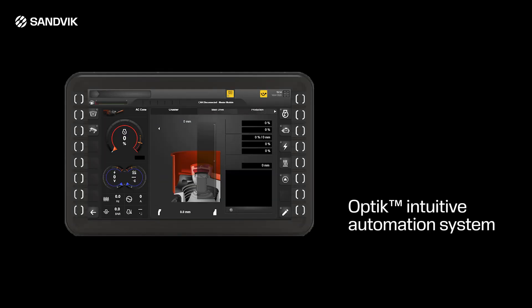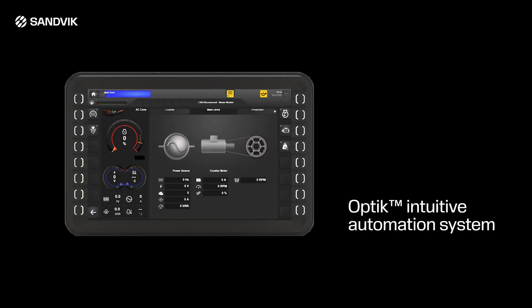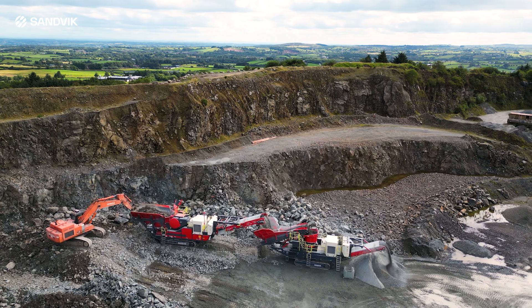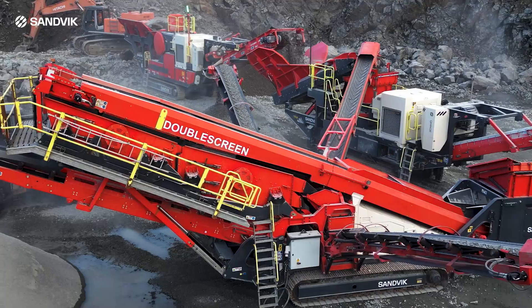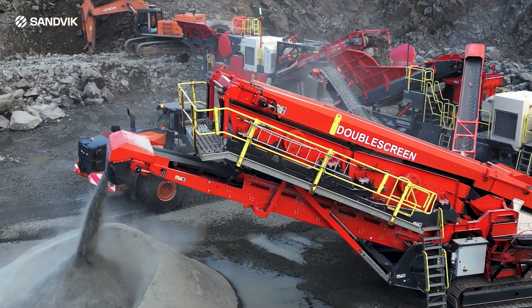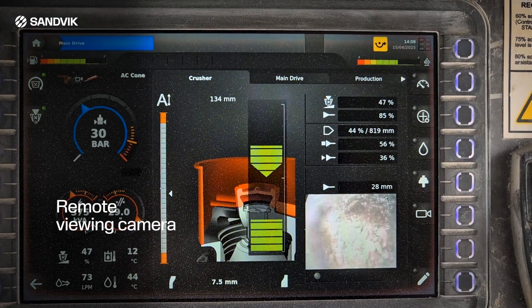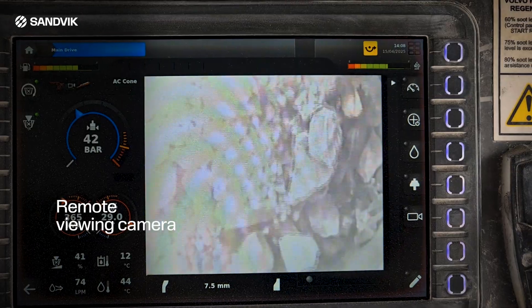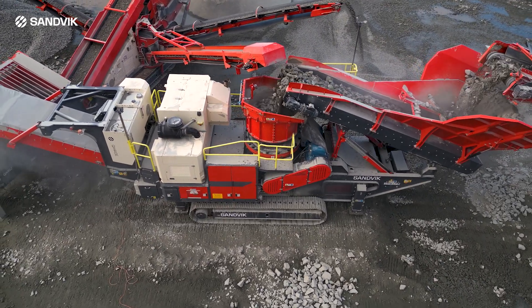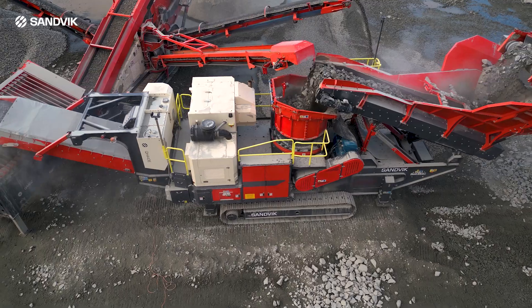Fitted with the Optic Intuitive Automation System, this ensures continuous crushing and optimal performance. As with all Sanvic mobile crushers and screens, safety is paramount. The QH443E comes with features such as the remote camera for viewing of the crushing chamber from ground level and platforms providing 270-degree access around the crusher for ease of maintenance.